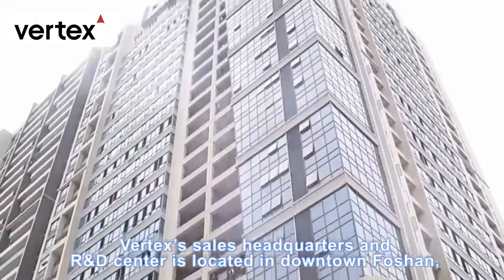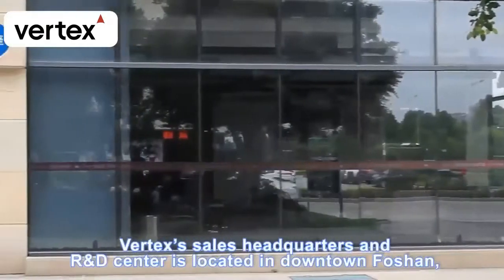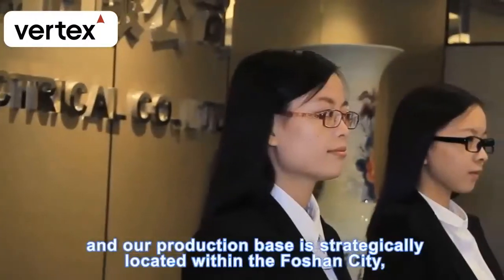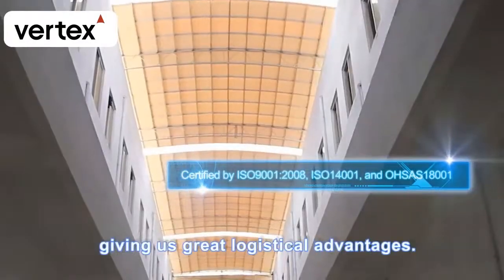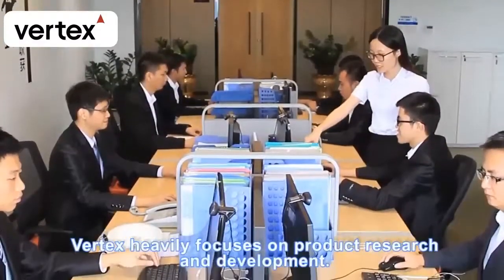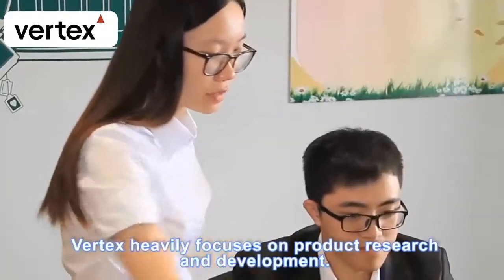Vertex's sales headquarters and R&D center is located in downtown Foshan, and our production base is strategically located within Foshan city, giving us great logistical advantages.